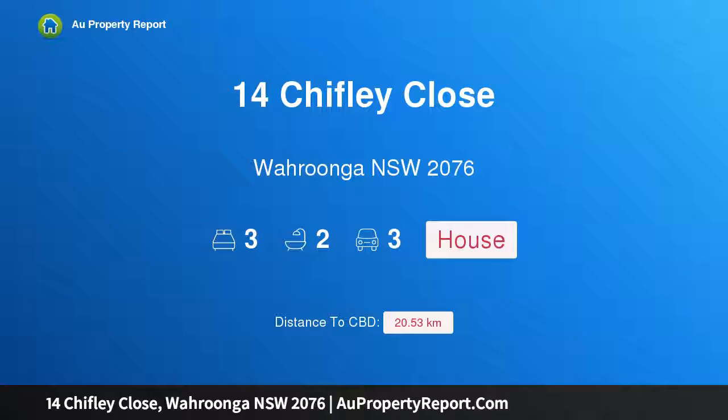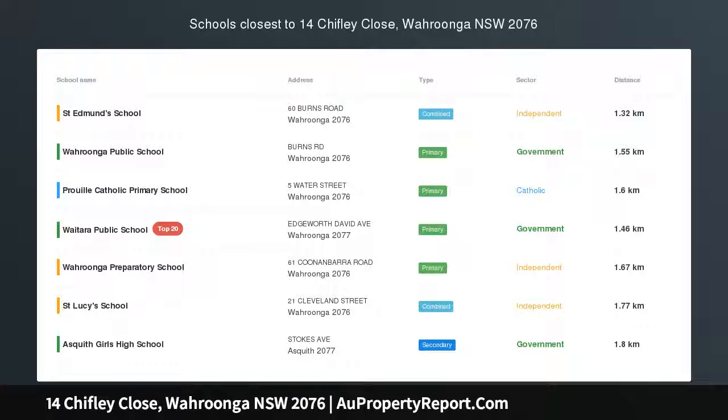Hi, I am glad to introduce Property 14 Chipley Close, Wurunga NSW 2076 — Flexible Family Living.